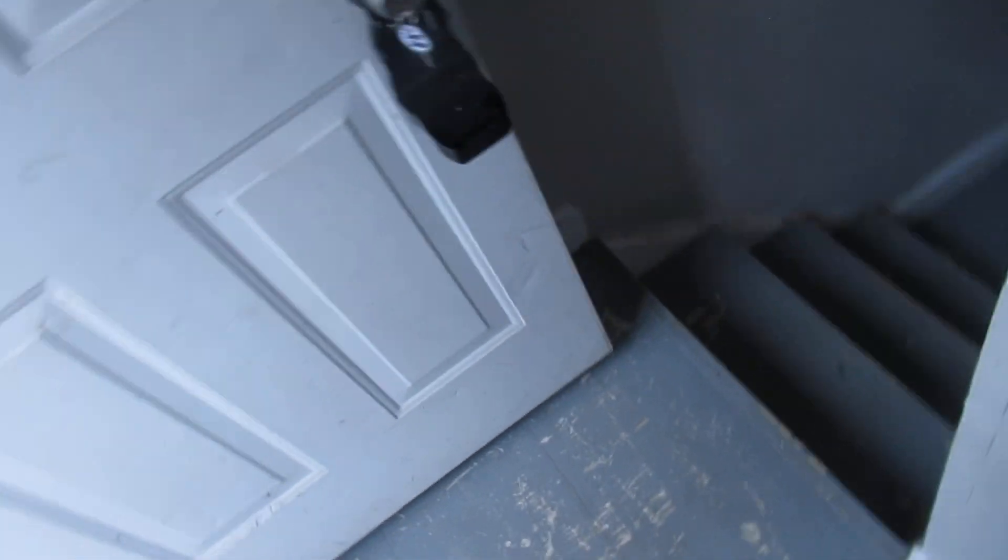Going downstairs — it's a big basement too. All your laundry and everything is down here. There's your laundry setup, and they'll be putting a newer heater in. It's a little dark down here but all your mechanicals are here.